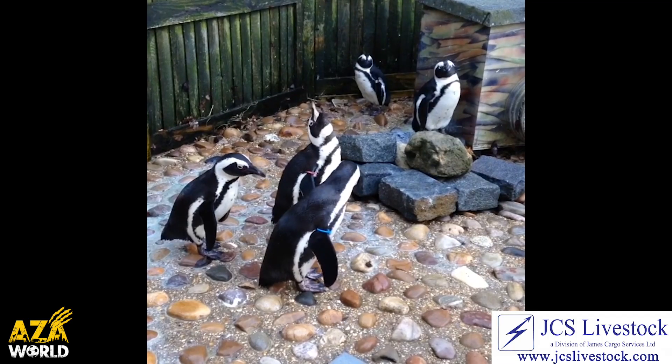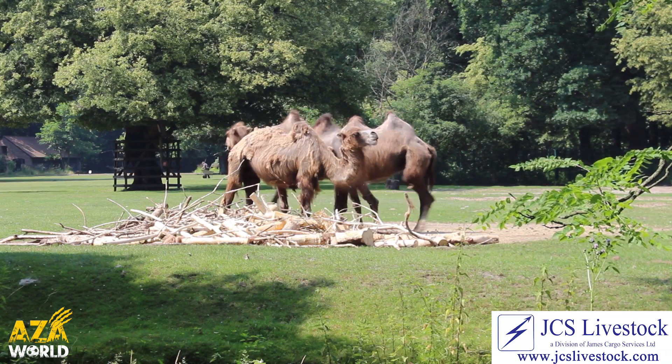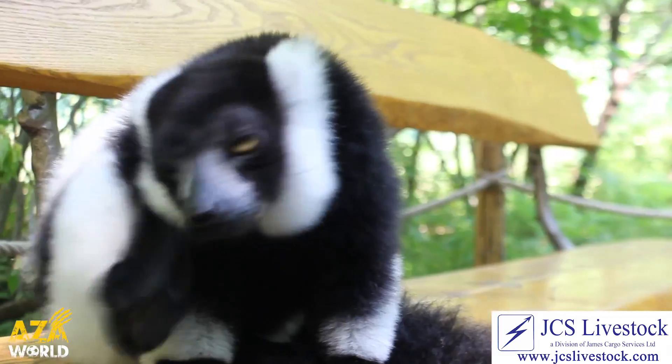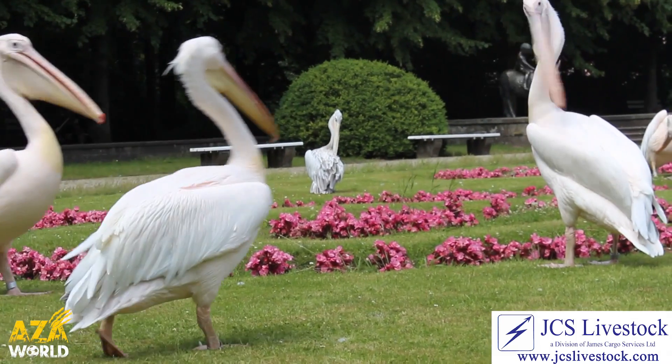Zoos, wildlife parks and aquariums the world over are home to the most amazing animals that nature has to offer. From the small to the big, peculiar to the cute, and from the bizarre to the beautiful.